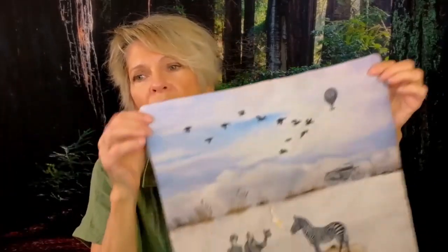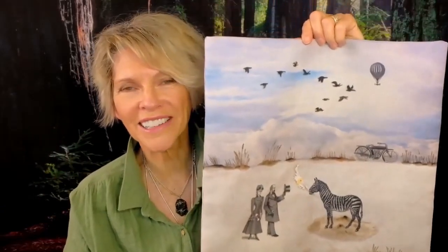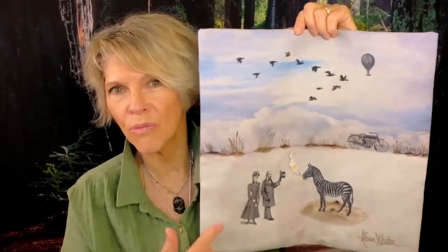The throw pillows are not just images thrown on a pillow. I actually made these specifically for throw pillows, including this one. In all cases, they're signed. I decided to make them a signature collection so that you always know who brought this to you and whose funny sense of humor you're sharing today.